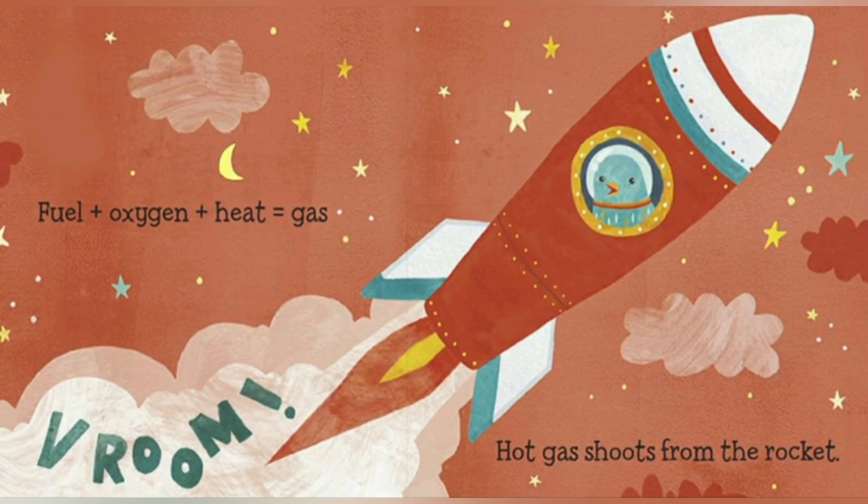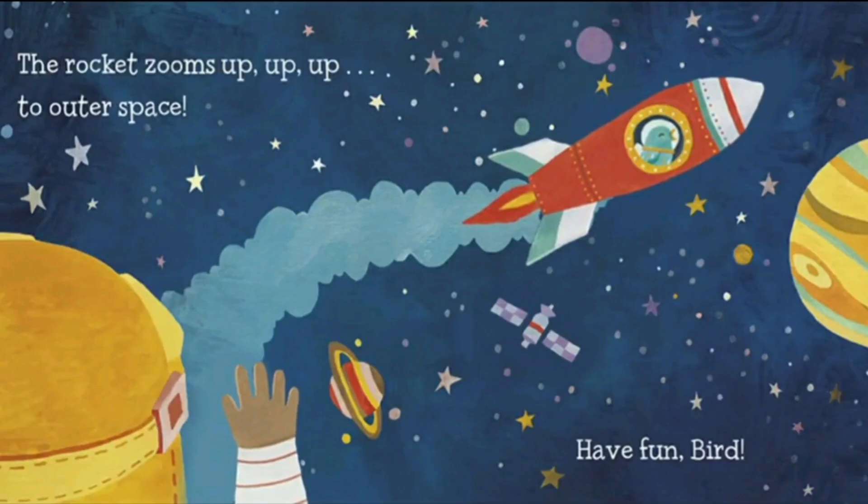Fuel plus oxygen plus heat equals gas — vroom! Hot gas shoots from the rocket. That's how a rocket flies, but it gives a lot of smoke — that's not good. The rocket zooms up, up, up to outer space. Have fun, bird! Enjoy the outer space, and don't forget to tell me all about it.